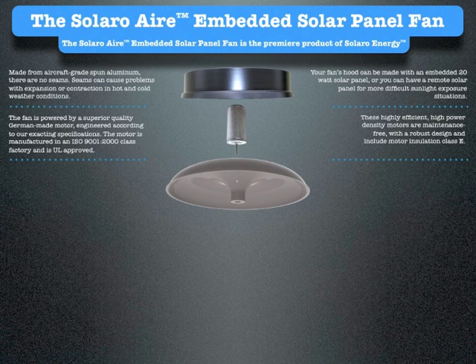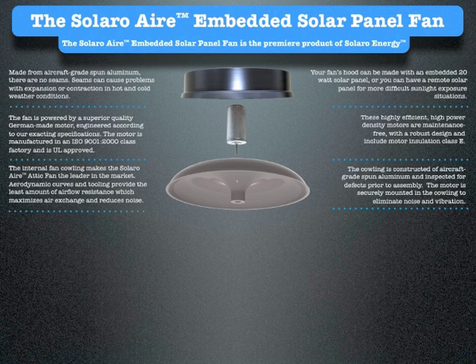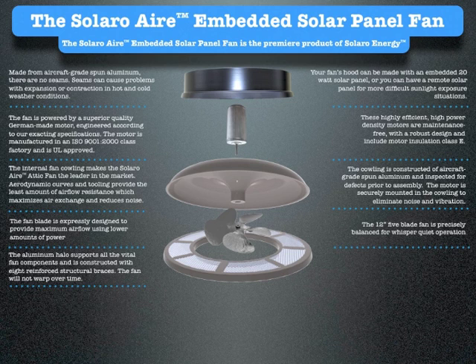The internal fan cowling makes the Solaro Air attic fan the leader in the market. Aerodynamic curves and tooling provide the least amount of airflow resistance, which maximizes air exchange and reduces noise. The cowling is constructed of aircraft-grade spun aluminum and inspected for defects prior to assembly. The motor is securely mounted in the cowling to eliminate noise and vibration. The fan blade is expressly designed to provide maximum airflow using lower amounts of power. The 12-inch 5-blade fan is precisely balanced for whisper-quiet operation. The aluminum halo supports all the vital fan components and is constructed with 8 reinforced structural braces. A metal mesh screen is mounted to the halo to prevent any unwanted debris such as leaves or rodents from entering the fan.